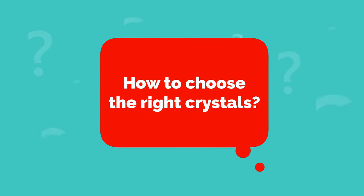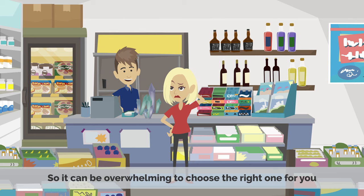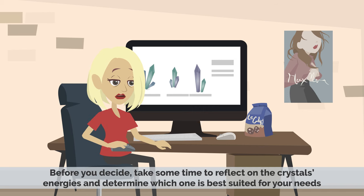How to Choose the Right Crystals: There are so many different kinds of healing crystals available, so it can be overwhelming to choose the right one for you. Before you decide, take some time to reflect on the crystal's energies and determine which one is best suited for your needs.